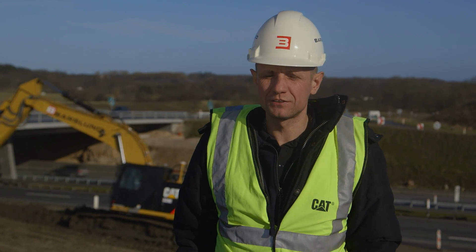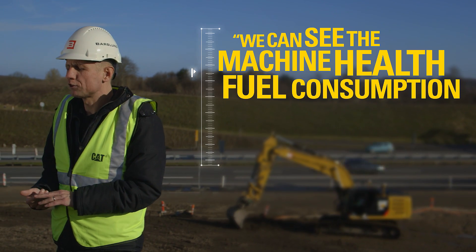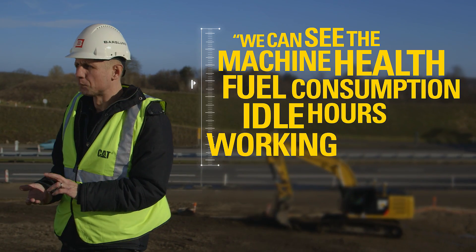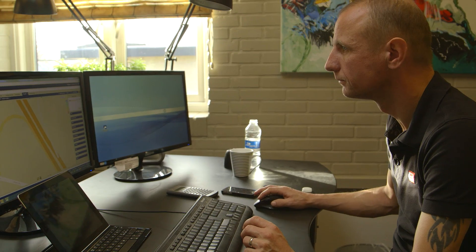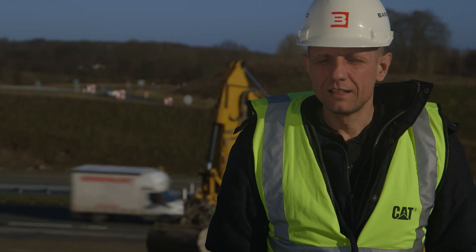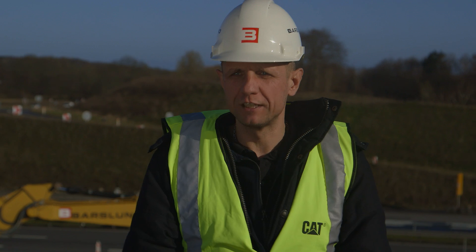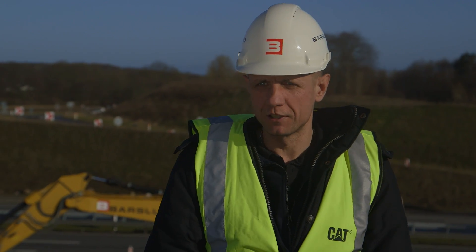Now we can sit back in the office and see the machine health, fuel consumption, idle hours, and working hours. We can also see if there is a problem with the machine that we need to take care of before it breaks down. I think we have reduced the downtime about 10 percent after we began monitoring the machine health.